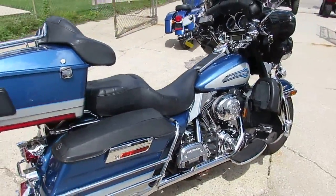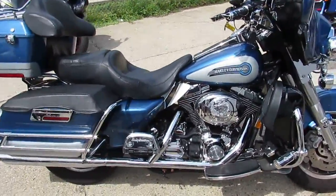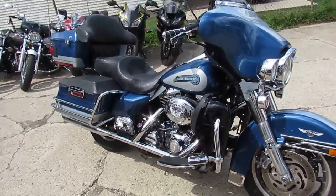You guys can own this great Electric Glide for $8,400. Visit our website at ApprovalPowerSports.com. We've got over 250 used Harleys, over 450 used bikes.